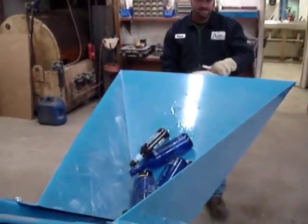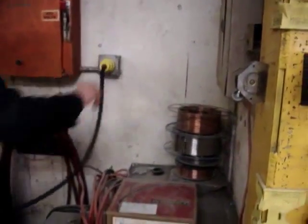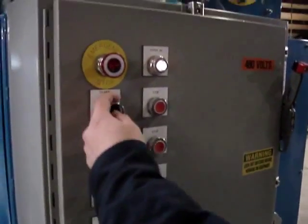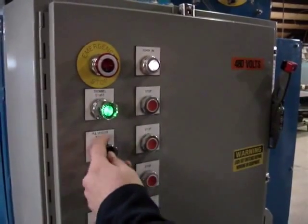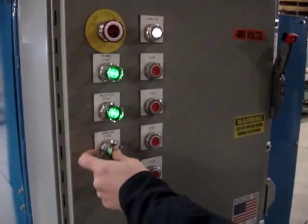Bottles are loaded in bulk into this machine. Startup and operation are quite simple. The three phase control box carries power to the dust suppression system, single screen, three-eighths inch trommel, single barrel pulverizer, and infeed conveyor.